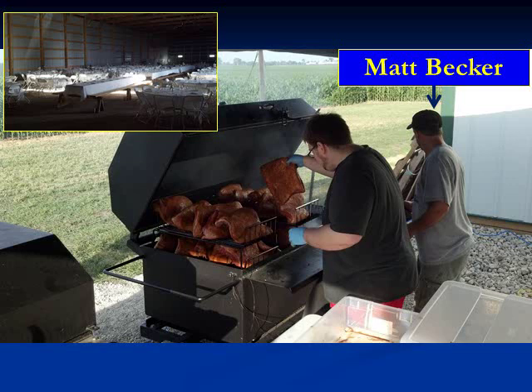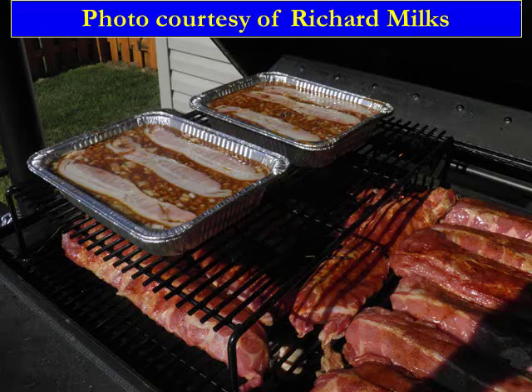Here we show Matt Becker, and this speaks of the capacity of the Meat Monster. He's cooking briskets here. Matt cooked for a wedding of 500 — he put a huge load of briskets on at 5 a.m., took them off at 1 p.m., and then put on pork loins from 1 p.m. until 5 p.m. So it gives you an idea of how many people you can cook for with the Meat Monster.